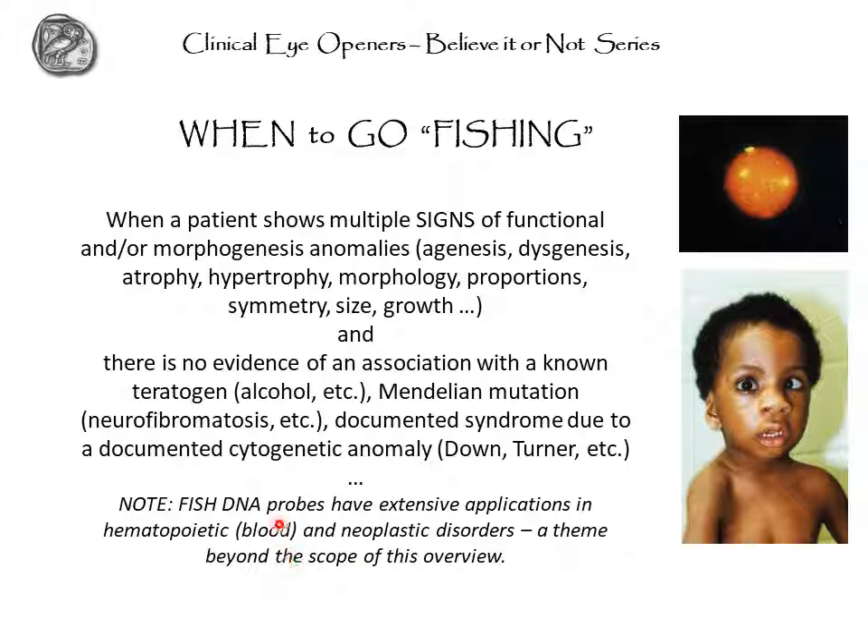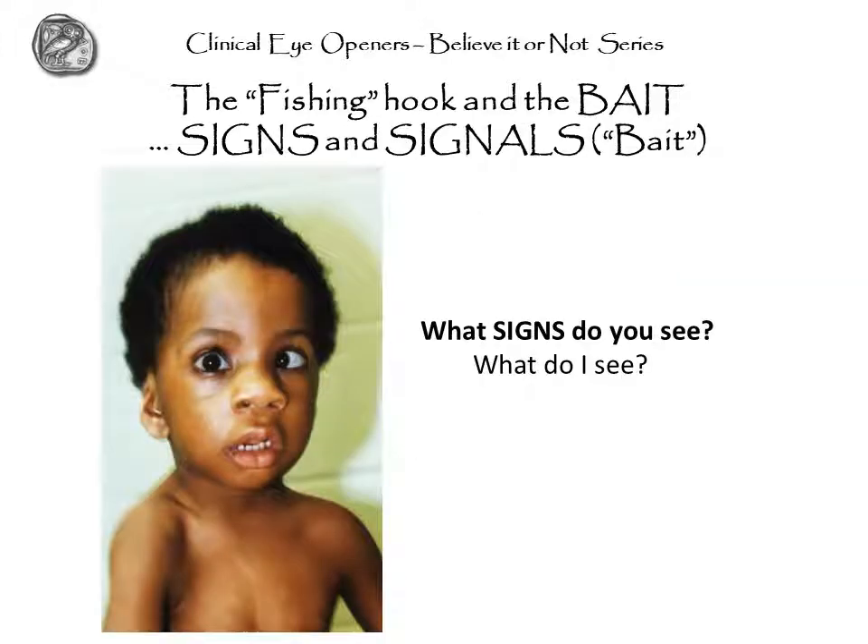Note that in this presentation we do not take into account the application of FISH to neoplastic cells or tissue diseases reflecting genomic anomalies of cell populations. What are the signs that I see? I will be brief. Focus on this nose — this part is not larger than usual, but this part is, and this part is not. What it means is that there is an overgrowth of the cartilaginous nose without involving the nostrils. This is very unusual.